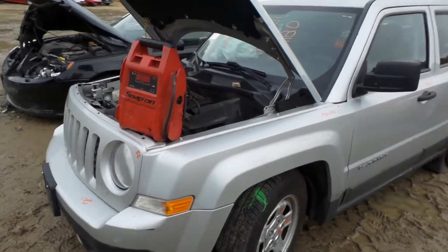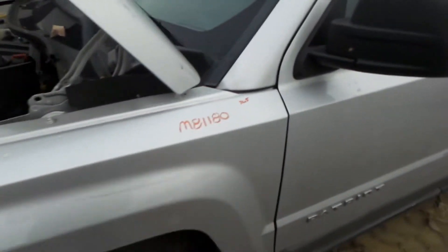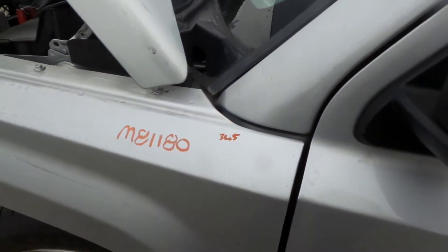The driver's side fender is in good shape. It does have a half hour of lip damage from how the vehicle was hit, however it's still in good condition.